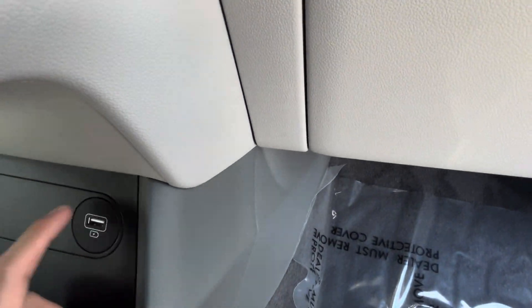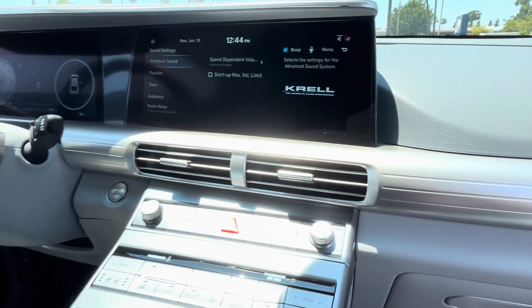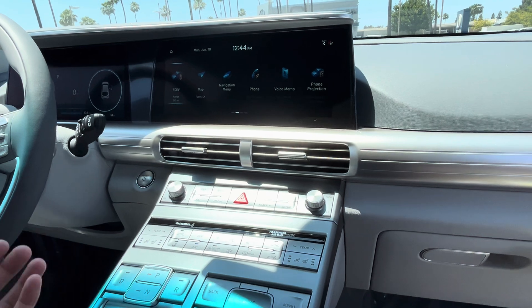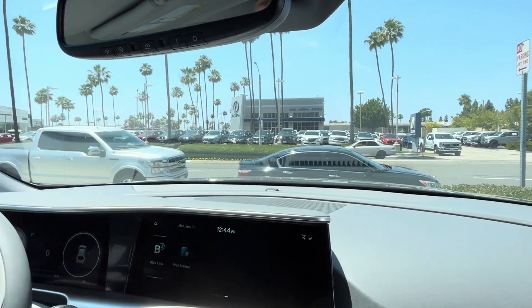There's a USB Type-A and another Type-A port, plus a wireless phone charging pad. The infotainment can also be controlled by a rotary dial — kind of like BMW's iDrive — so if you've driven a BMW, this is pretty intuitive. There's no auto-dimming rearview mirror.